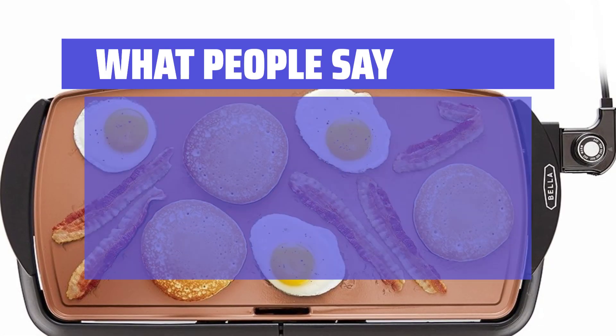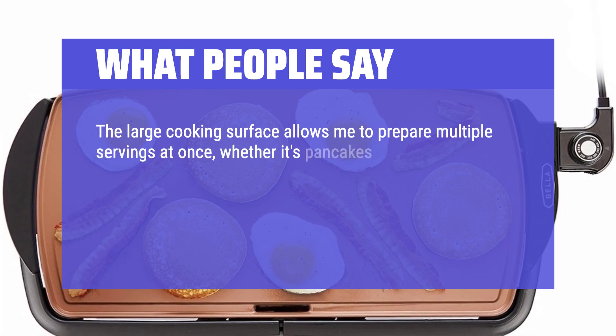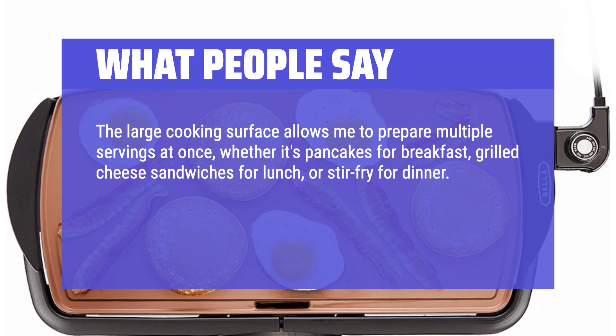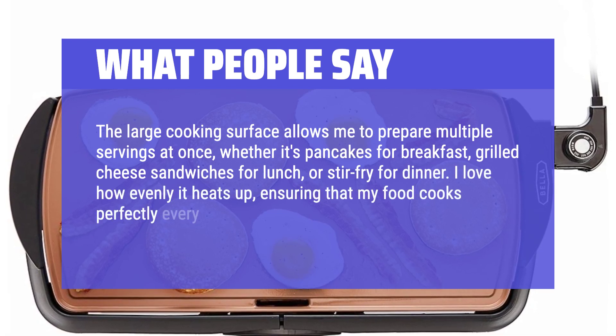What people say: The large cooking surface allows me to prepare multiple servings at once, whether it's pancakes for breakfast, grilled cheese sandwiches for lunch, or stir-fry for dinner. I love how evenly it heats up, ensuring that my food cooks perfectly every time, without any hot spots or uneven cooking.